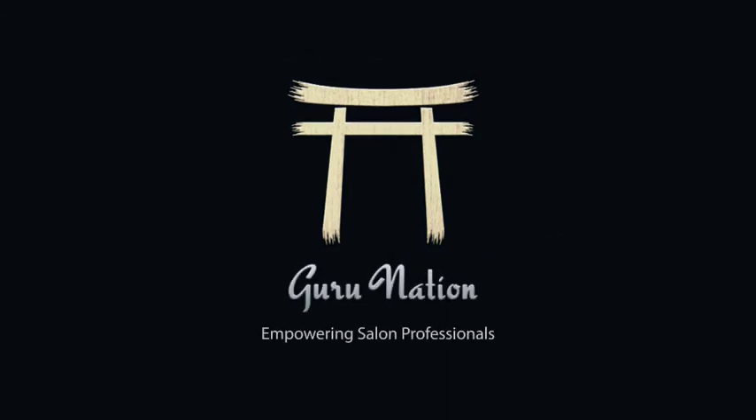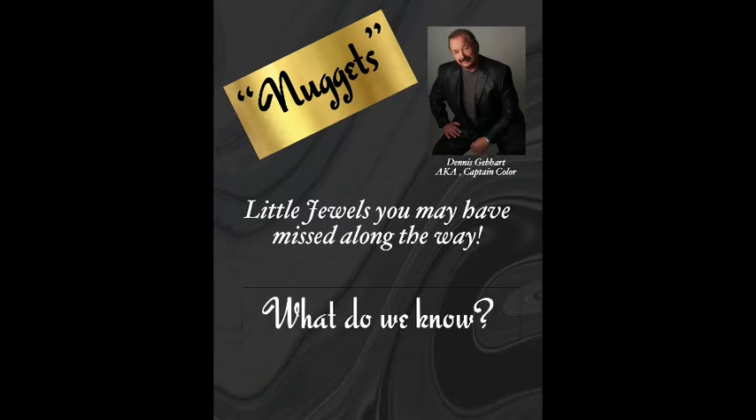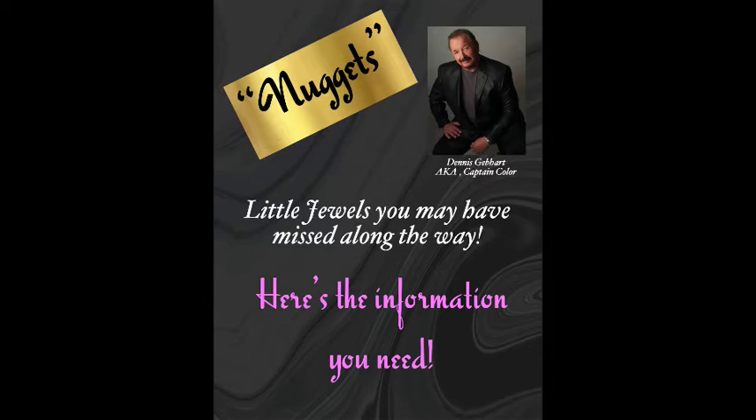Thank you for joining us. Looks like we are live. It is Saturday morning, August the 1st. Probably not going to be too many people joining me today because some of you are at work.